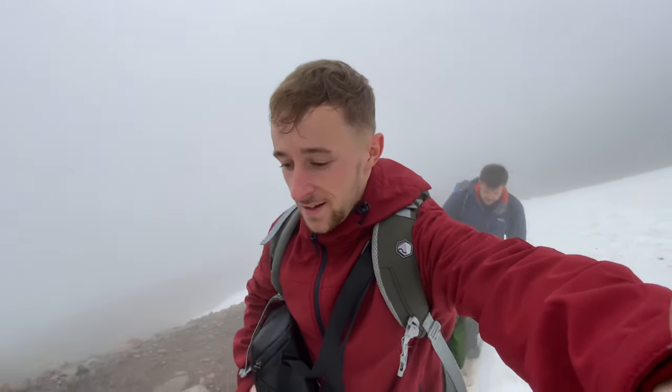From this point onwards, it's pretty much just going to be all white, so it should be fun. We've got no crampons, but we'll see how it goes.